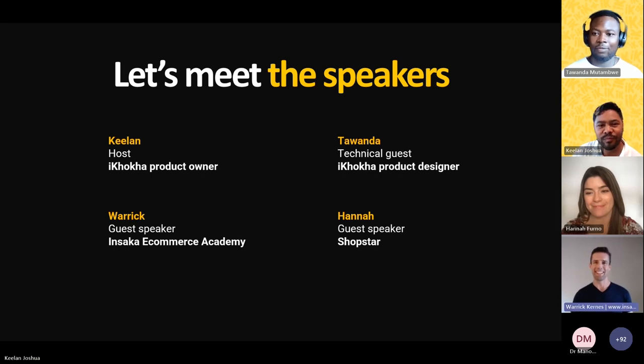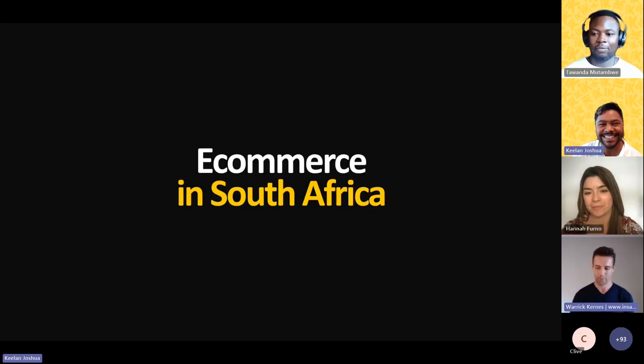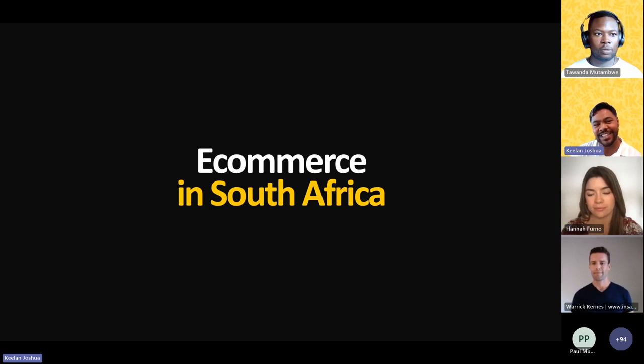It gives me great pleasure to introduce our first speaker, Warik Kearns. Warik is a seasoned expert in e-commerce, the founder of Insaka E-Commerce Academy, and widely recognized for his practical knowledge in the industry. His journey from launching successful online businesses to guiding emerging entrepreneurs has earned him a wealth of practical insights. Tonight he's here to share tips on how we can unlock the full potential of online sales. Warik, you can take it away.